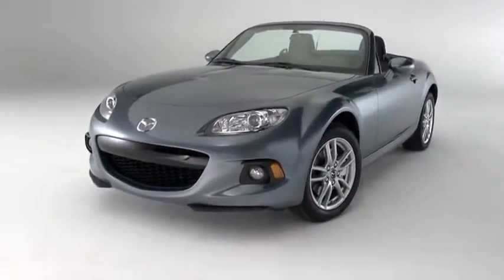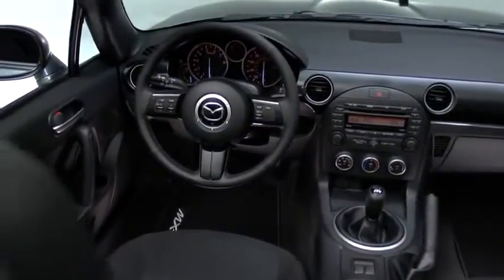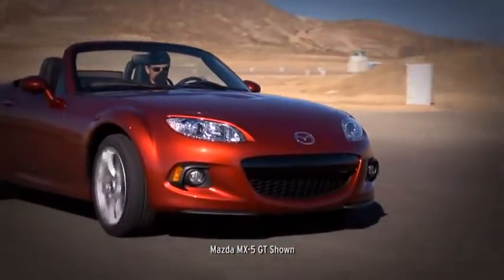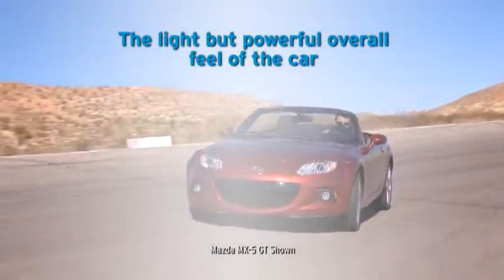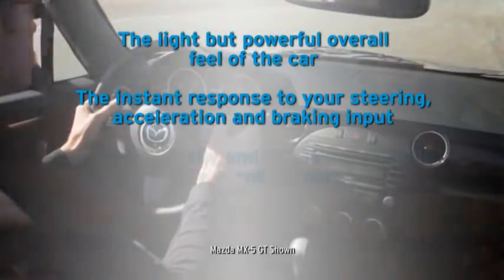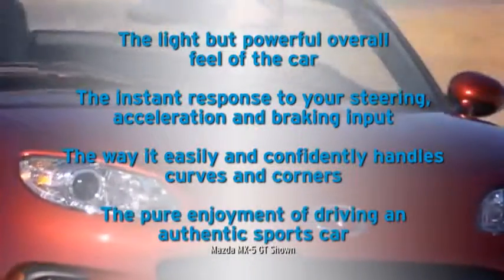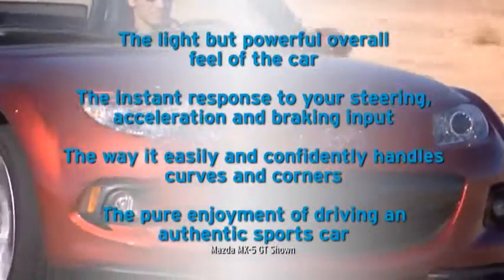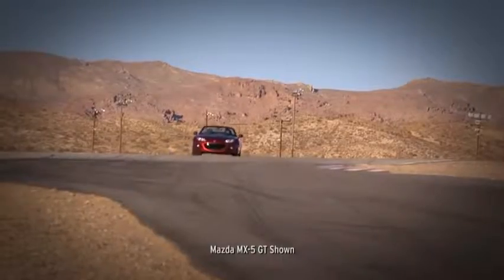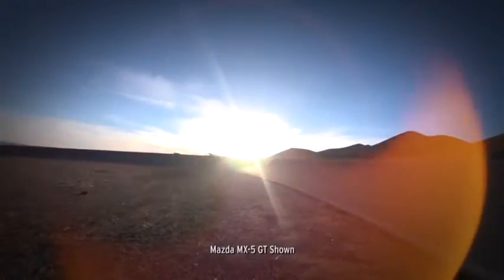There's only so much you can learn from watching a video about the MX-5 Miata. To truly understand it, you need to get behind the wheel. When you do, the qualities we've worked so hard to achieve will immediately stand out — the light but powerful overall feel of the car, the instant response to your steering, acceleration, and braking input, the way it easily and competently handles curves and corners, and the pure enjoyment of driving an authentic sports car. After you've experienced it for yourself, you'll know why it's become the best-selling and most-raced roadster of all time, and why people say it's the greatest amount of fun you can have driving.